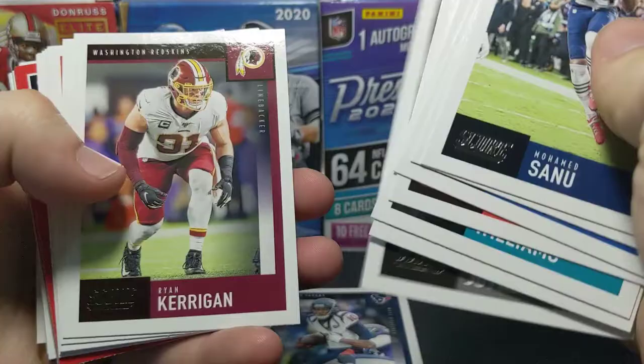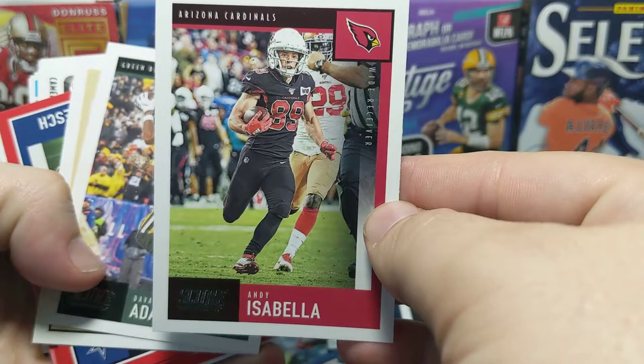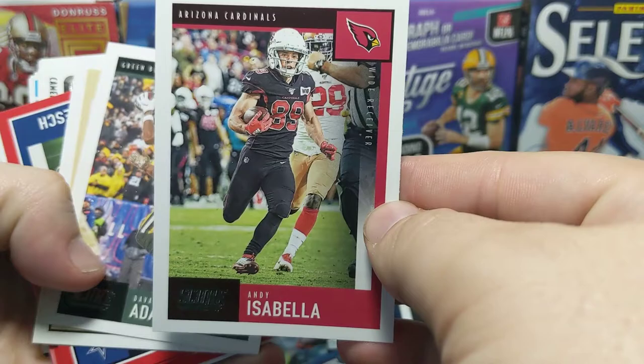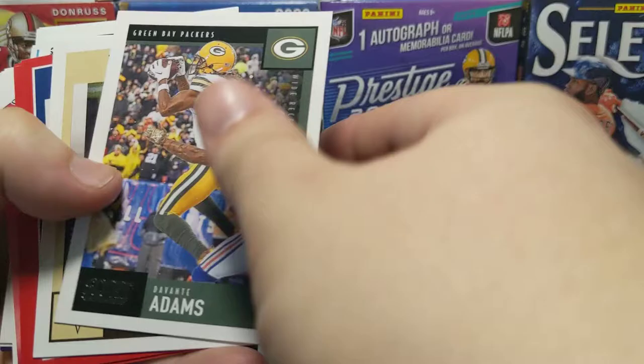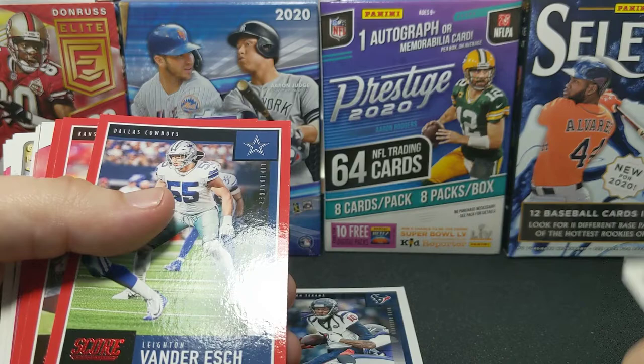We're gonna dig through these, see what we get. We're not going to harp on the base very long — just flip through them. In case you've been living under a rock, this is what normal Score looks like. Typically pretty good photography so the cards look nice; they're just very widely produced. A lot of them — don't believe me, go check out your store.